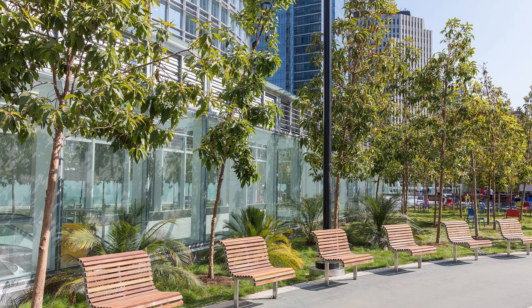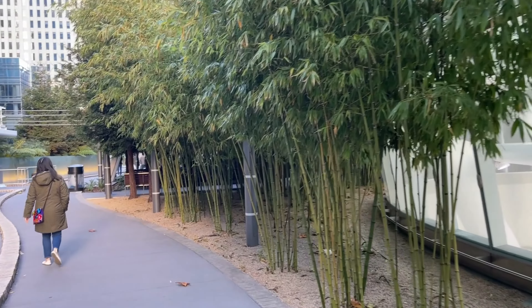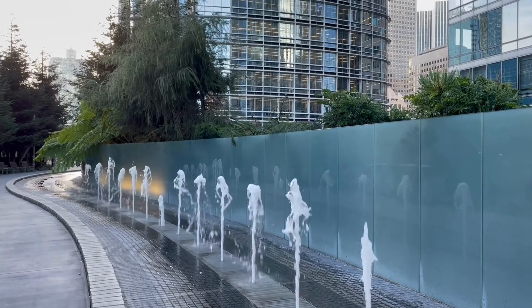It has cafes, a half-mile pathway, and 247 water jets. With over 600 trees and 16,000 plants, it is a natural oasis in the midst of a bustling metropolis.